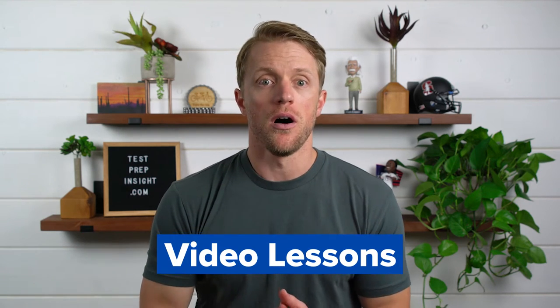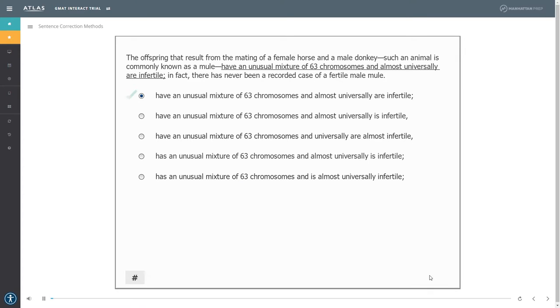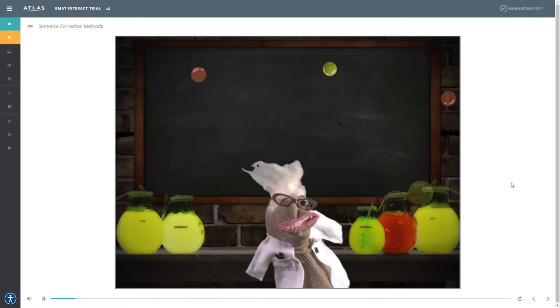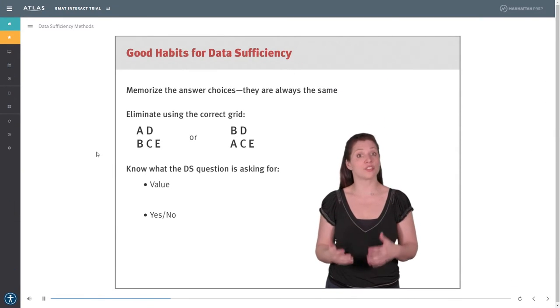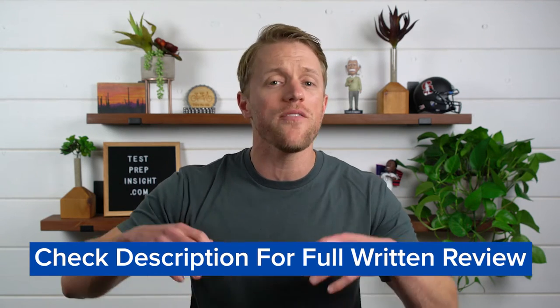The first major strength of the Manhattan Prep course is their video lessons — they are just plain awesome. In my opinion, the quality of Manhattan's online video instruction can't be matched in the GMAT space. They're interactive, adaptive, and just plain cool. The lessons start, stop, ask you questions, adapt to your knowledge on a subject, and are sprinkled with funny little cartoons. The production quality is top notch — the instructor appears on screen giving a verbal lesson while notes appear around them, then it cuts to a digital whiteboard before switching to a built-in drill that tests your knowledge.